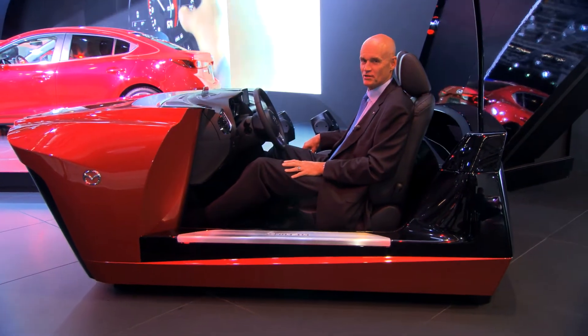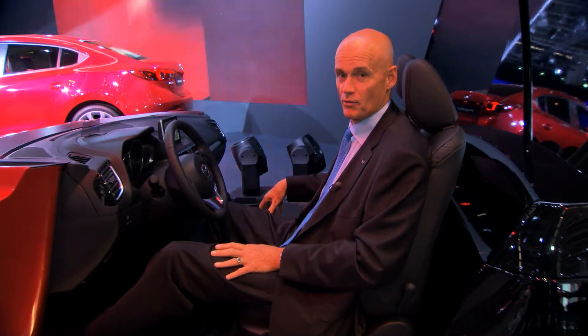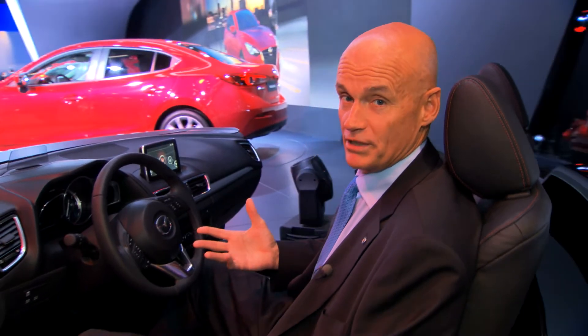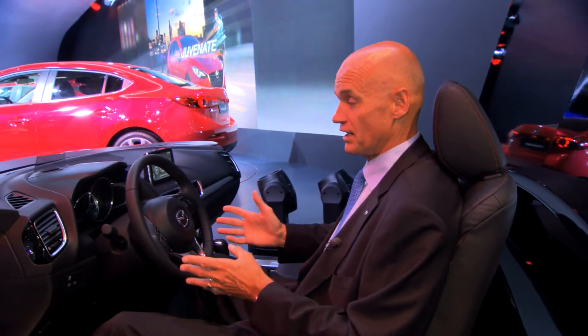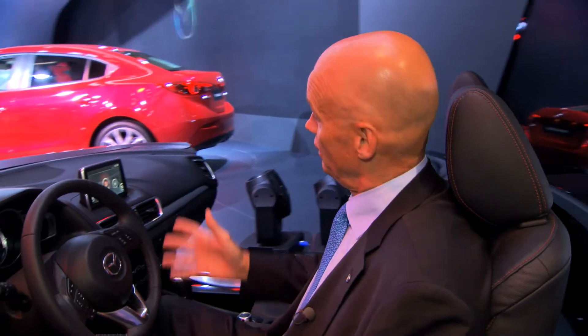In the new Mazda 3, there is also a new connectivity concept in which you can connect your mobile phone to the new system. This means you can read Facebook, Twitter, and all the other things you normally do with your phone. If you want to try it yourself, come over here, sit in this open car and do it — and then you can also see our brand new Mazda 3, the world premiere in Frankfurt.